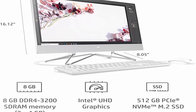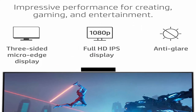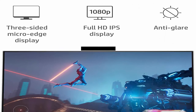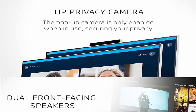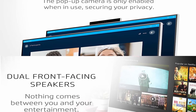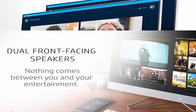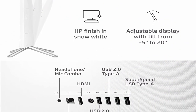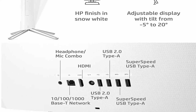Unstoppable Processing Power: get things done fast with the 11th Gen Intel Core i3-1115G4 Processor, enjoy high performance, instant responsiveness, and best-in-class connectivity. 4K Ready: smoothly stream 4K content and play your favorite games with Intel UHD Graphics. Memory and Storage: boost efficiency with 8GB of RAM. Get up to 15x faster performance than a traditional hard drive with 512GB PCIe NVMe M2 Solid State Drive.